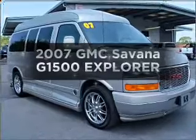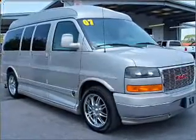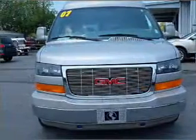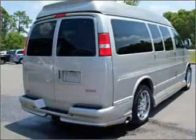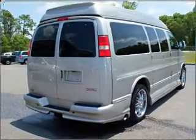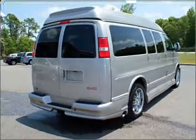Imagine yourself in this 2007 GMC Savannah G1500. If you're looking for an automobile with great attributes, look no further. With a powerful 8-cylinder engine connected to a smooth shifting automatic transmission.